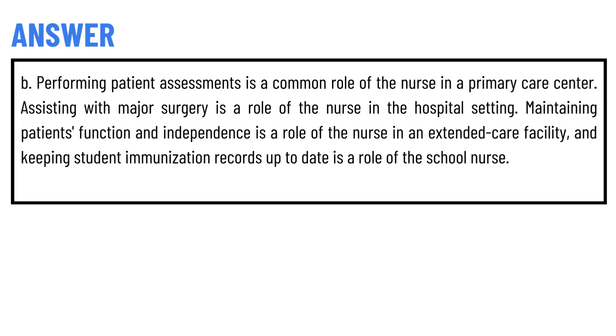Maintaining patient's functions and independence is a role of the nurse in an extended care facility, and keeping student immunization records up to date is a role of the school nurse.